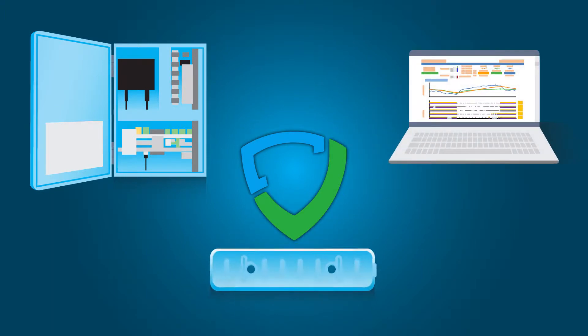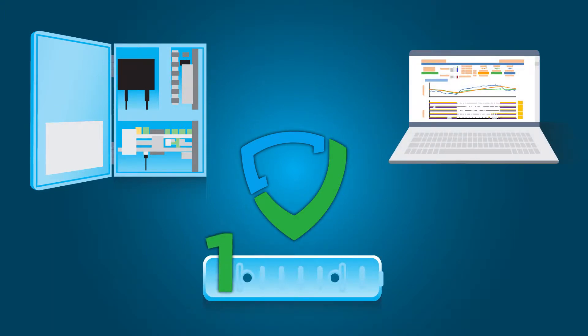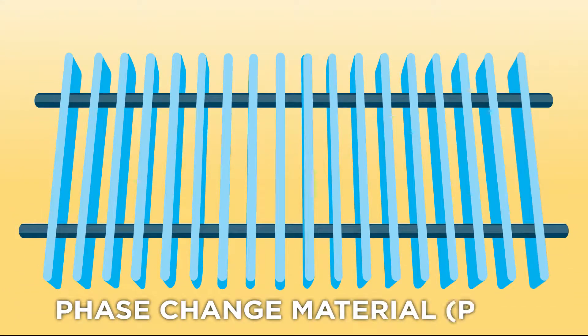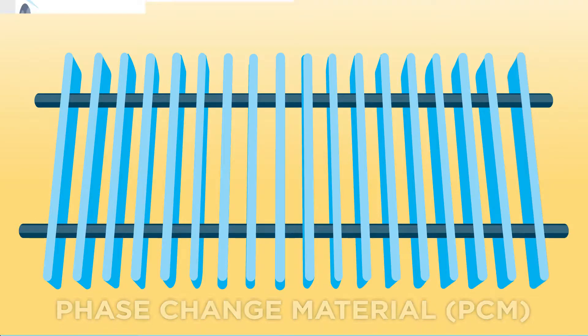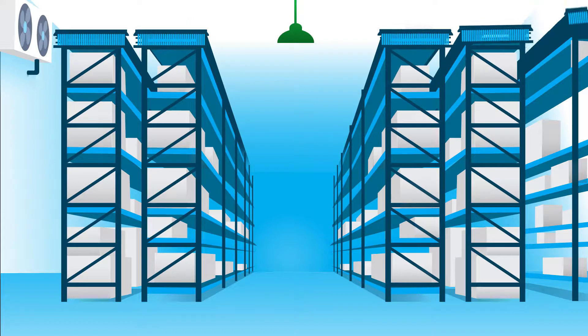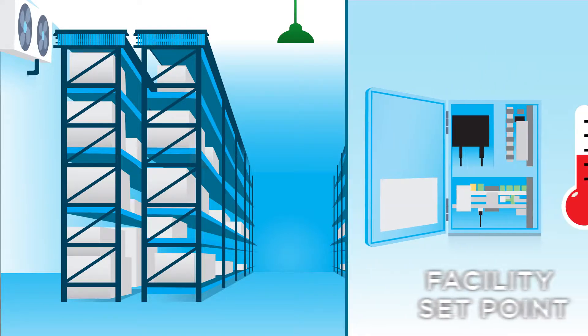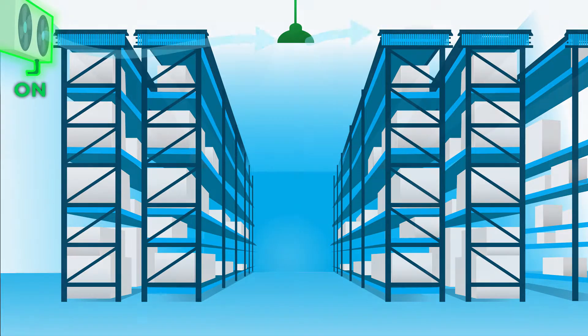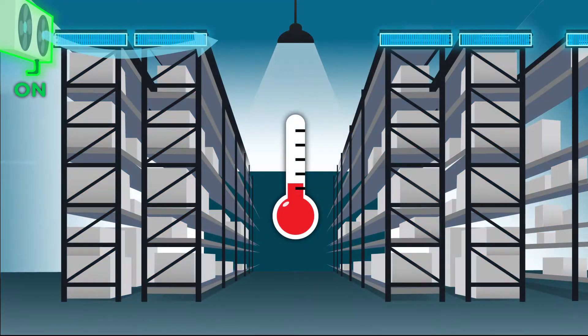Our non-mechanical solution has three key elements. First is an environmentally safe and non-toxic phase change material, or PCM. The PCM is housed in self-contained cells mounted in stationary positions throughout the facility and engineered to your facility's set point. Using your existing refrigeration equipment, we freeze the PCM at times when energy is cheapest.